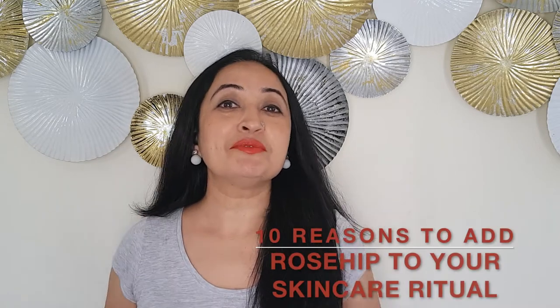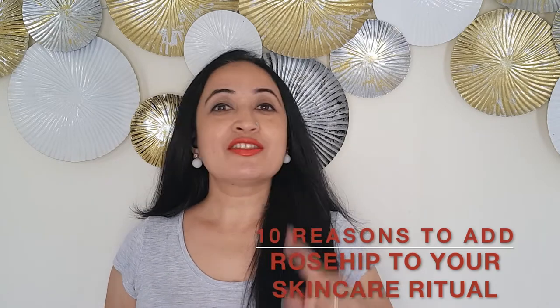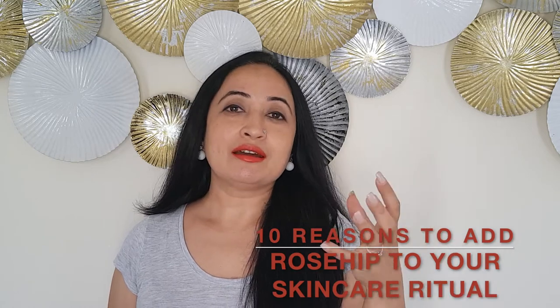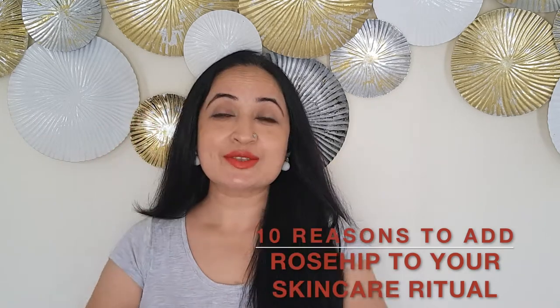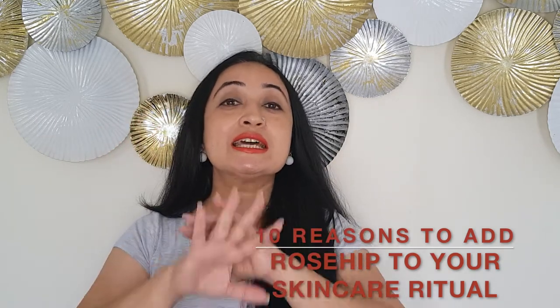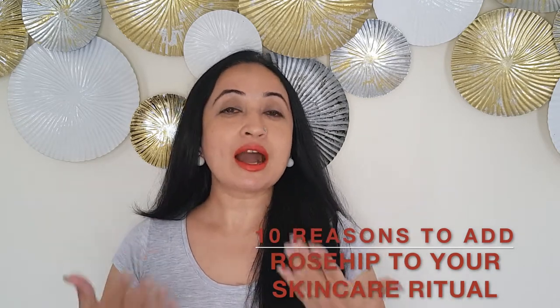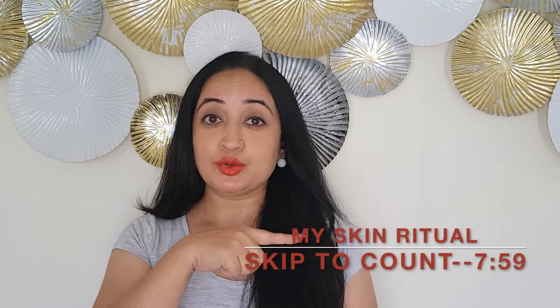We are talking about rosehip oil, the wondrous ingredient that has found its way into so many beauty products. I have divided this video into three sections. The first section gives you a little bit of history into the ingredient rose and also how the rosehip oil is made. The second section talks about the 10 reasons why rosehip oil is the best ingredient to add to your skincare ritual, and the last section is how I have added it to my ritual and how it has helped me over the years. So if you'd like to skip over to the last section, you could do that.